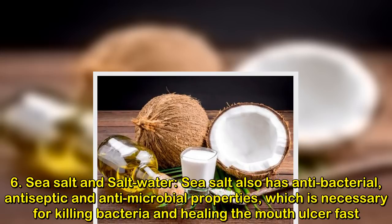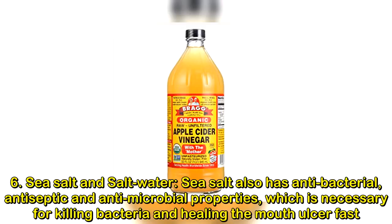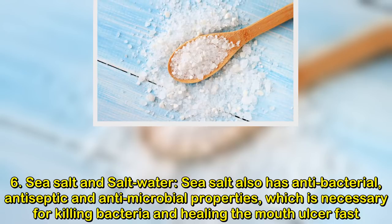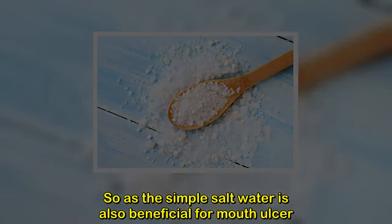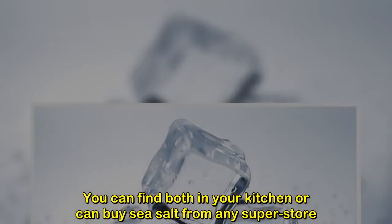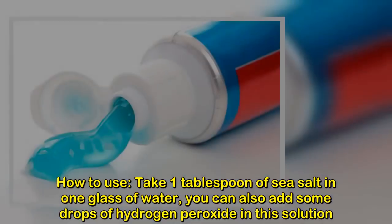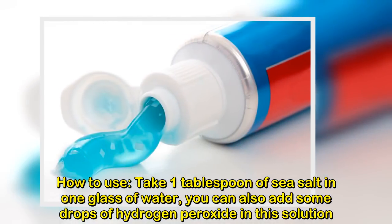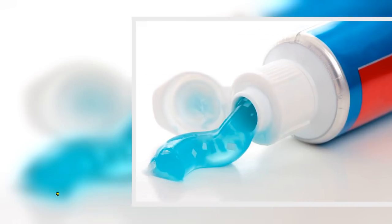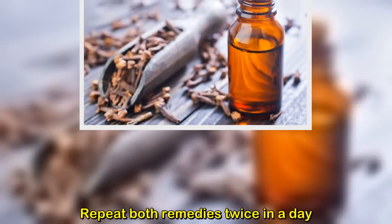Remedy six: sea salt and salt water. Sea salt has antibacterial, antiseptic, and antimicrobial properties necessary for killing bacteria and healing mouth ulcers fast; simple salt water is also beneficial. How to use: take one tablespoon of sea salt in one glass of water — you can also add some drops of hydrogen peroxide — and rinse your mouth for one to two minutes. Do not swallow. Alternatively, take one teaspoon of salt in half a glass of water and rinse. Repeat both remedies twice a day.